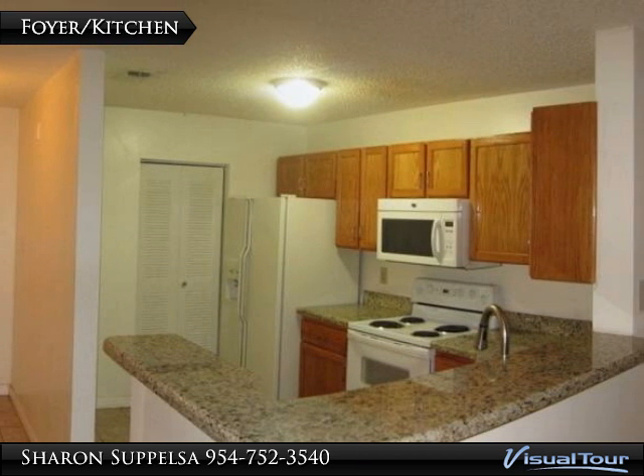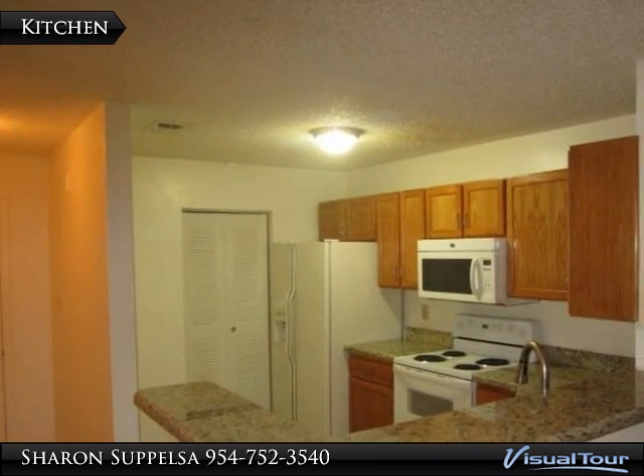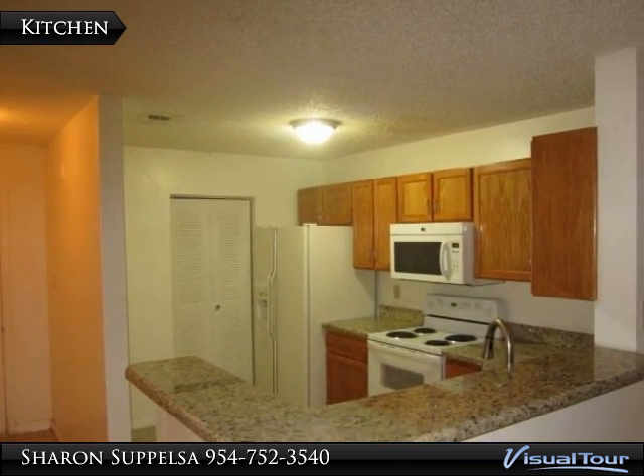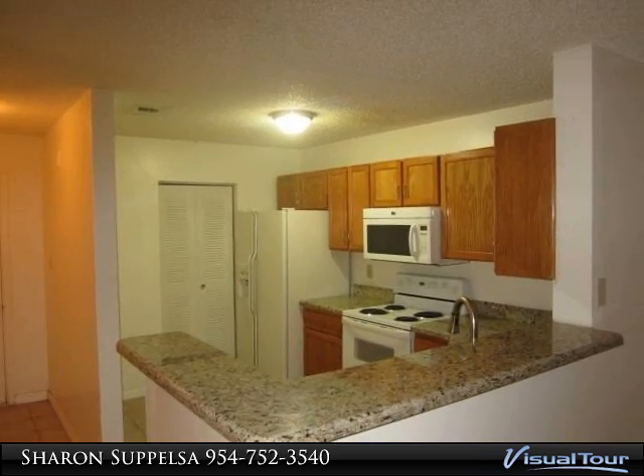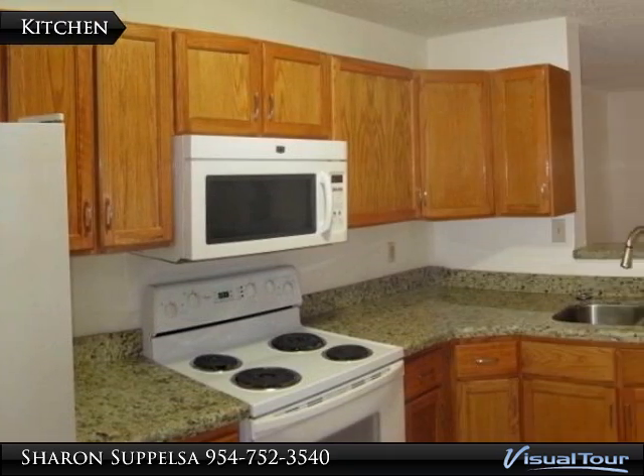The condo is in great condition with wood floors throughout. The kitchen is upgraded with granite counters and wood cabinets. A split-through floor plan makes the condo feel very spacious. Storage room on patio is very convenient.